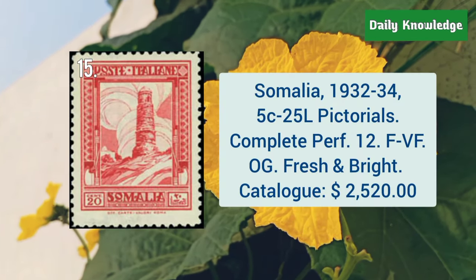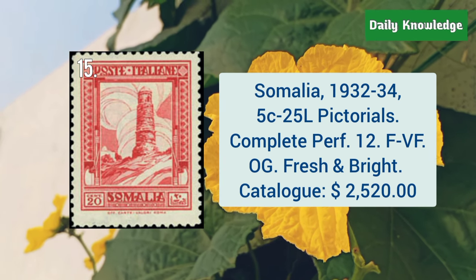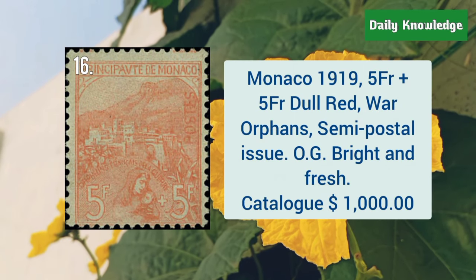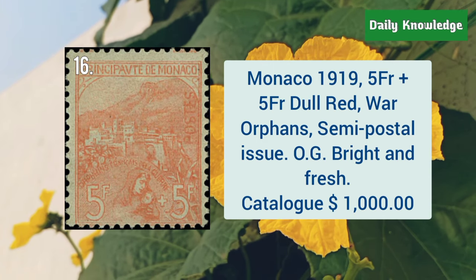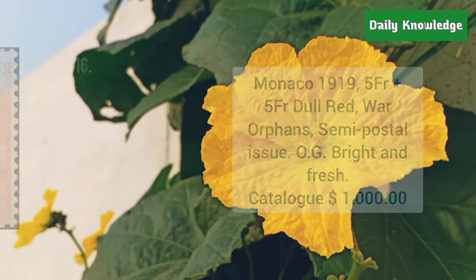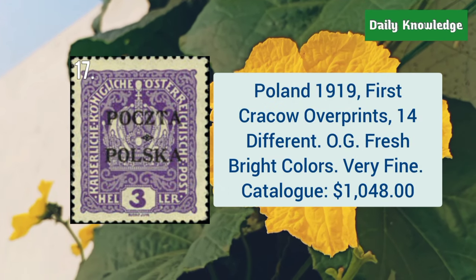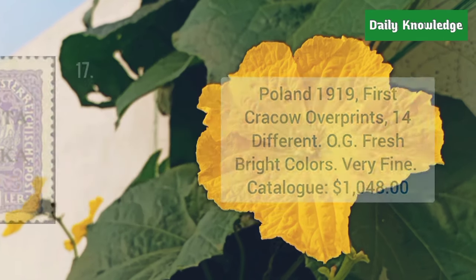Next is Somalia, 1932 to 34, 5C to 25L pictorials, complete, perforation 12. Monaco, 1919, 5F plus 5F, dull red, war orphans semi-postal issue with original gum. Poland, 1919, first Krakow overprints, with original gum and fresh bright colors.